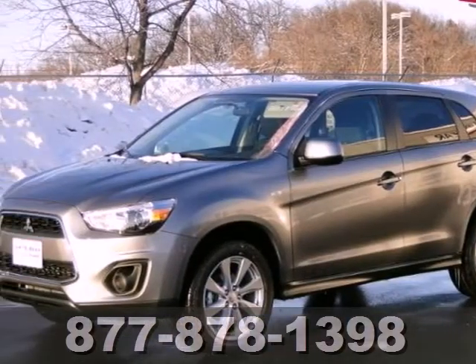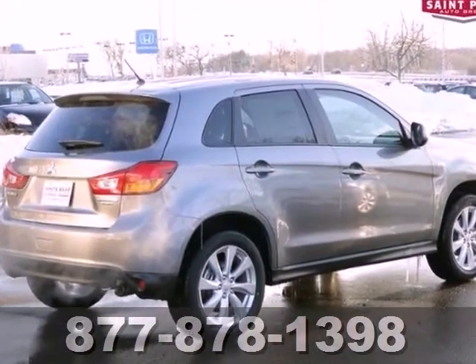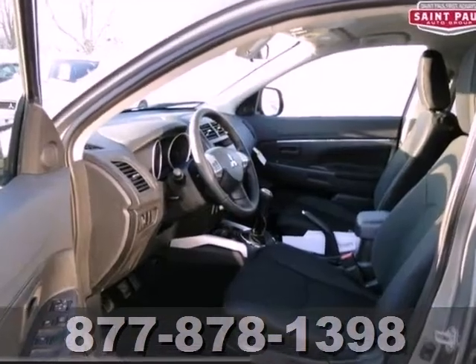You're going to love this 2013 Mitsubishi Outlander Sport or simply return it, and that's our policy. With a CD player, the multifunction steering wheel, and Bluetooth wireless, it's bound to sell fast.